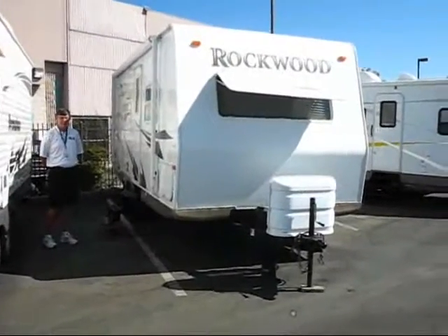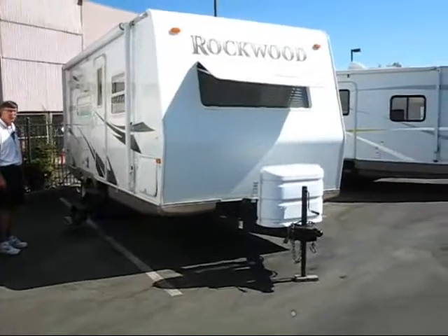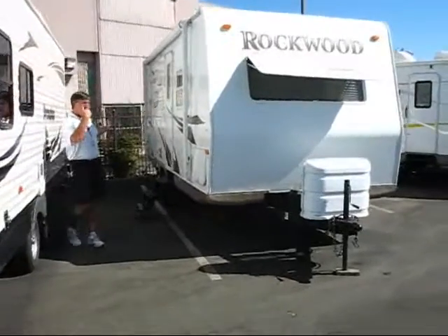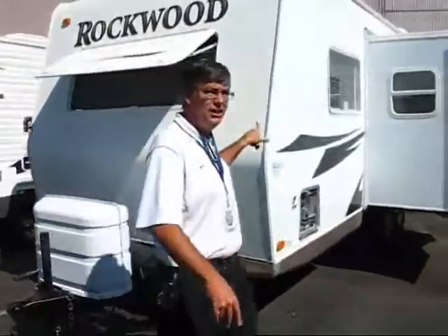Hello, I'm John from Camping World in Sacramento. Today we have a 2007 Rockwood 2304 Travel Trailer. As you can see, it has a hookup out here for a barbecue. It also comes with a table. It goes over the door with outside speakers too. What's nice about this coach, it also has the front window.